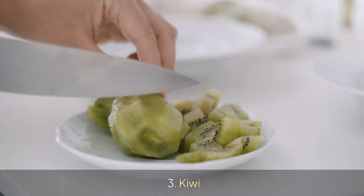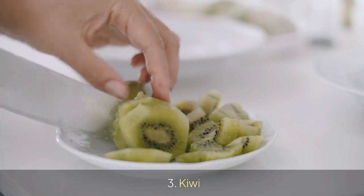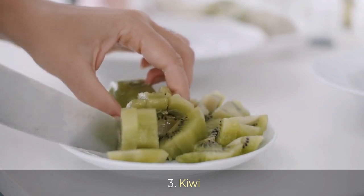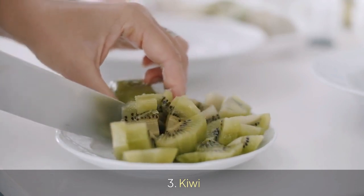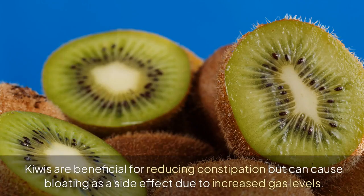3. Kiwi. Kiwis are beneficial for reducing constipation but can cause bloating as a side effect due to increased gas levels.